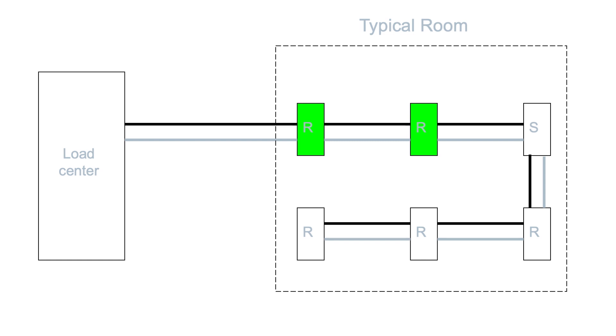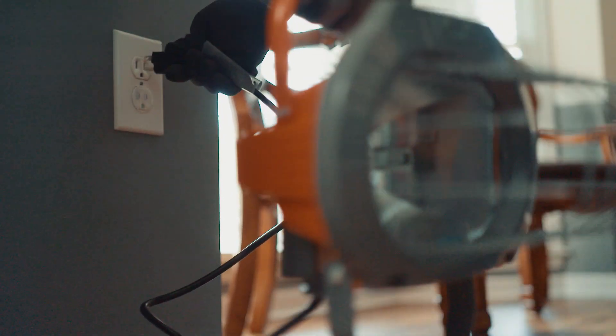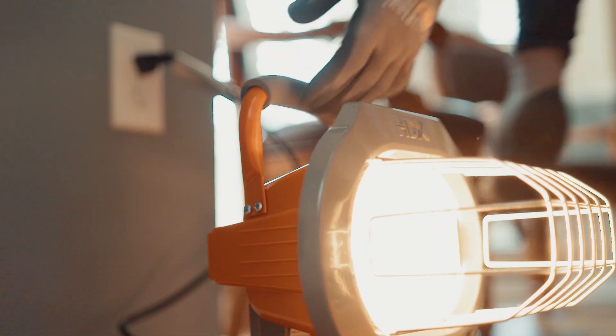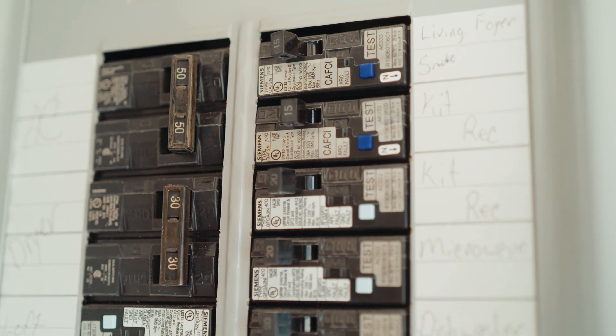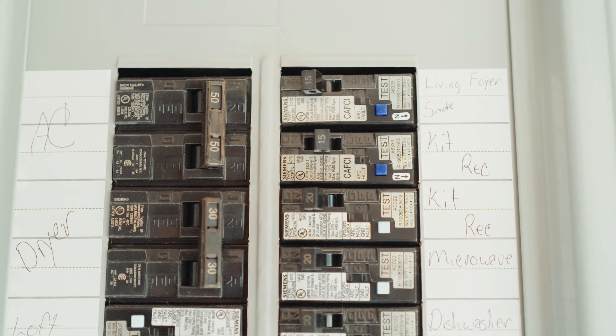If the circuit breaker still does not trip, test the loads in different combinations. If a combination of loads is required to trip the AFCI circuit breaker, isolate each of the loads again, but this time test them in combination with a 5-amp resistive load. If the AFCI circuit breaker trips, the isolated load is most likely producing the arc fault.